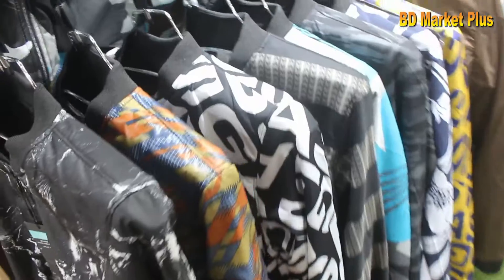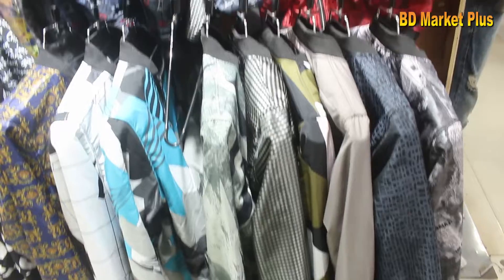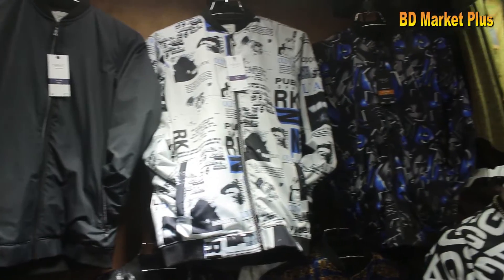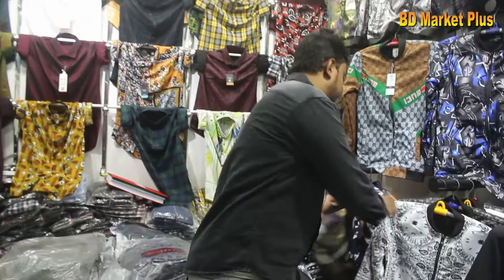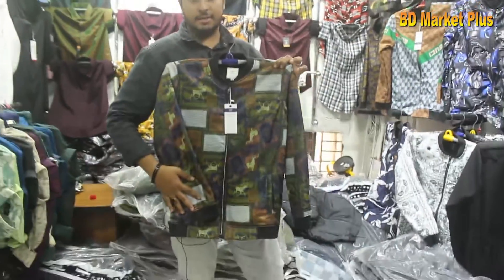This is a collection of jackets. It is made in China. This is a look in the middle. This is a display of jackets. This is a cool color. It is a nice color.